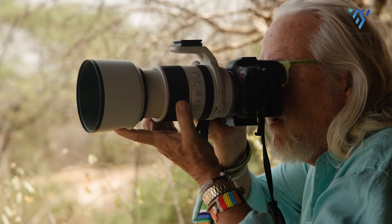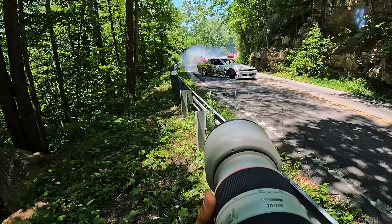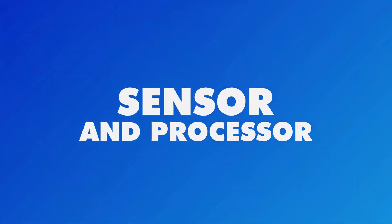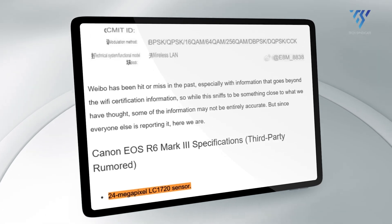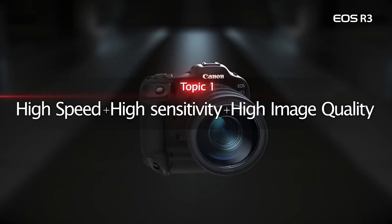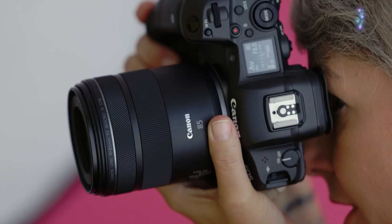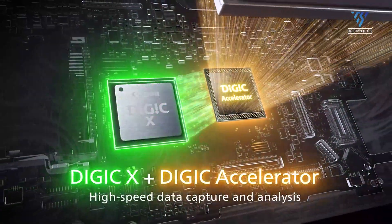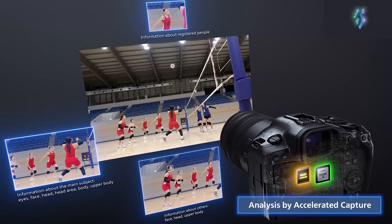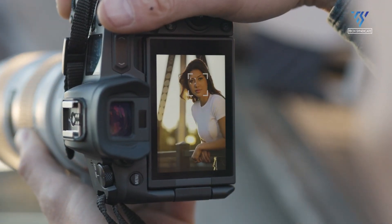Despite possible weight reduction, the build quality is expected to remain professional grade, ensuring reliability during demanding shoots. Central to the Canon EOS R6 Mark III is the anticipated 24-megapixel stacked sensor — the same one found in the Canon R3 — which could provide remarkable performance capabilities. The sensor works together with a new Digic Accelerator processor designed for speed and efficiency over maximum resolution, and together they are set to deliver exceptional results in still photography and videography.